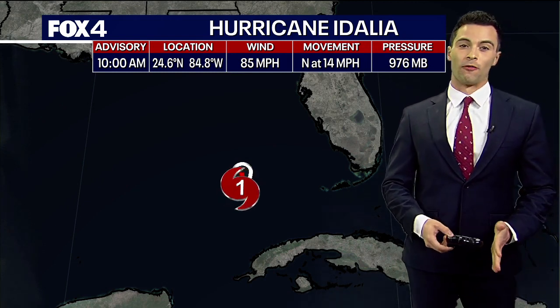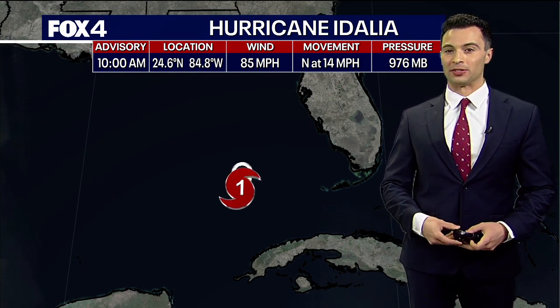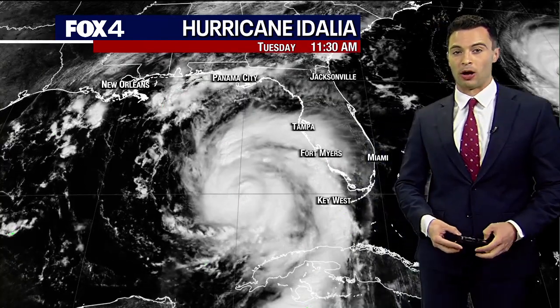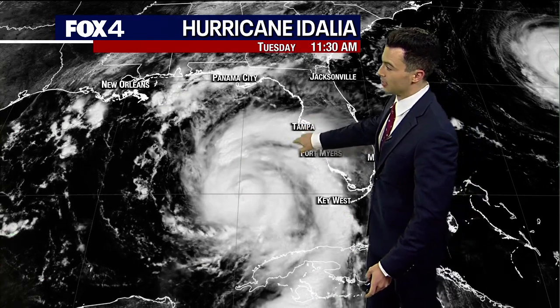We have a big storm brewing in the Gulf of Mexico today. Hurricane Adalia, strengthening, currently a category one hurricane with 85 mile per hour winds, but Adalia is expected to rapidly intensify before making landfall in Florida heading into Wednesday morning. Here it is on satellite this afternoon, really starting to ramp up now. I've seen this look before and this is the look of a storm that's about to start rapidly intensifying.